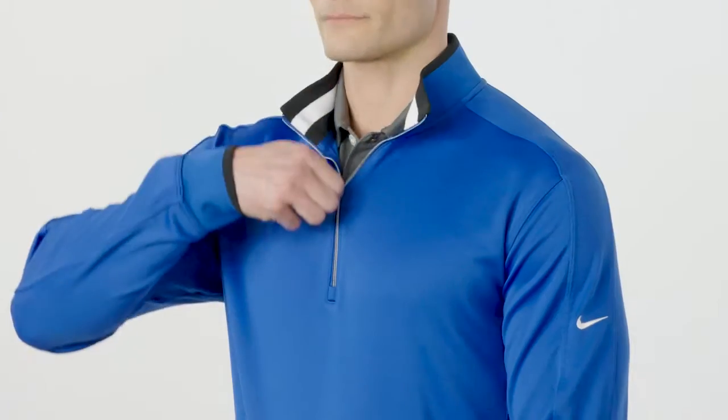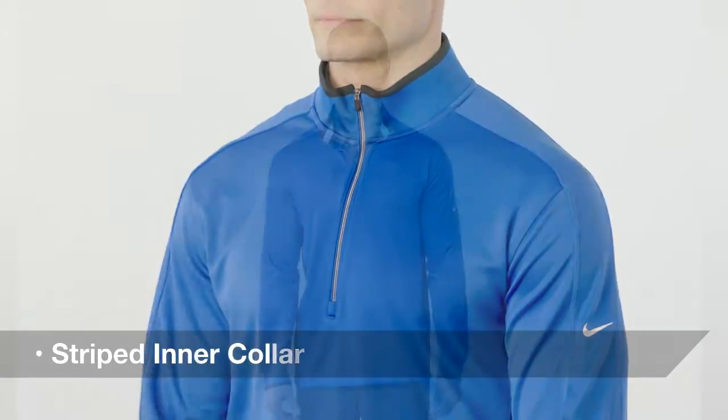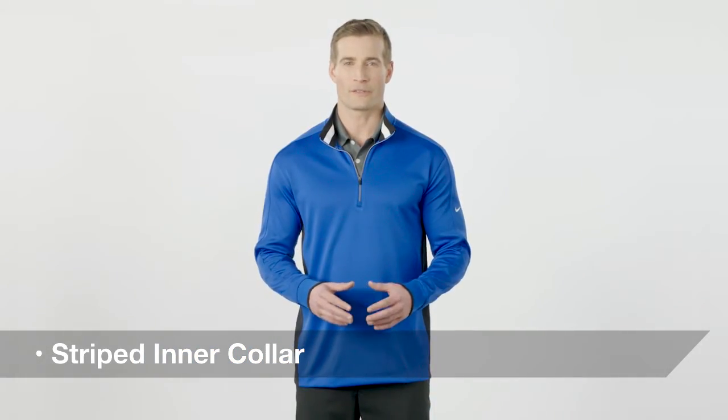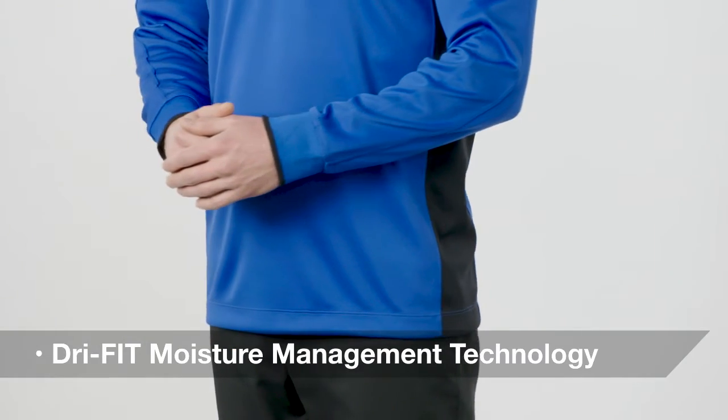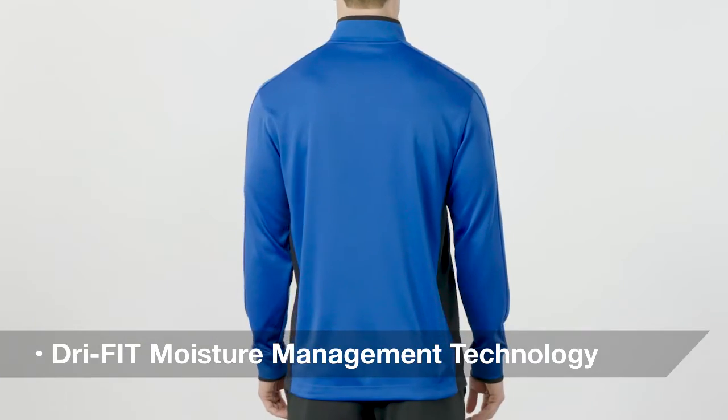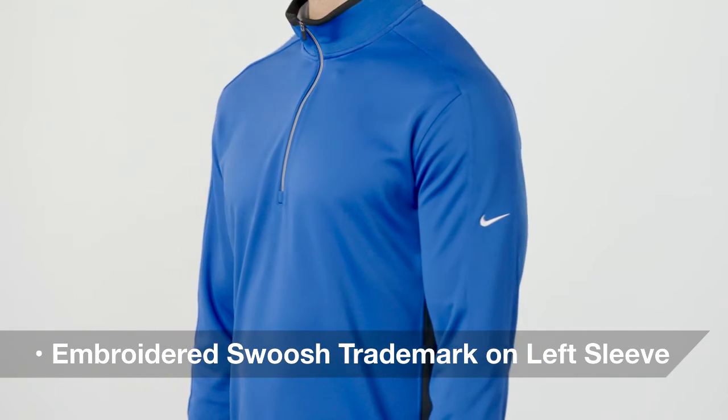This half zip gives you an edge when it comes to performance and style. Choose from a boldly striped inner collar or heathered colors with solid striping on the sleeves. Its dry fit moisture management technology helps keep you cool and dry, and its swoosh trademark embroidered on the upper left sleeve adds an important co-branding opportunity.